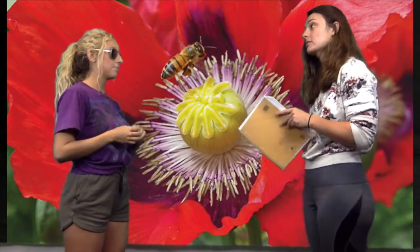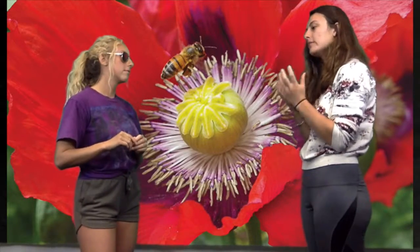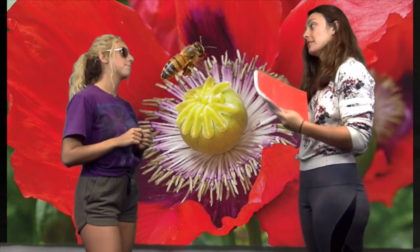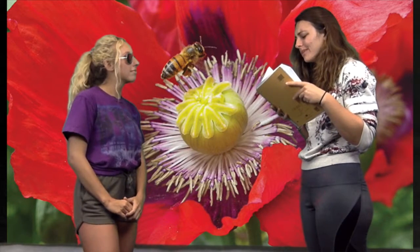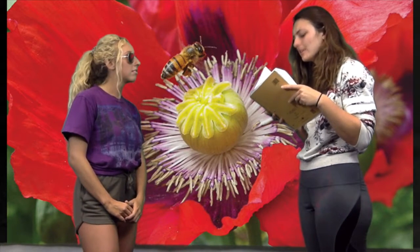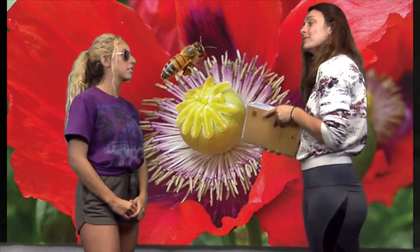Remember, they're caducous, or not persistent. So they're there while the flower is developing, and then they fall. And according to my research, they can either be polysepalous or gamopetalous, which means they can be fused or distinct.